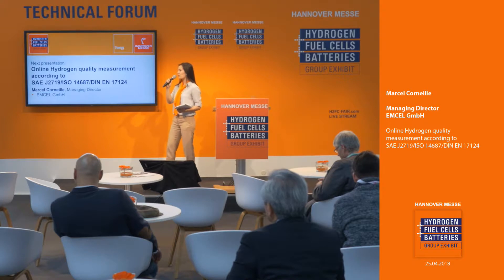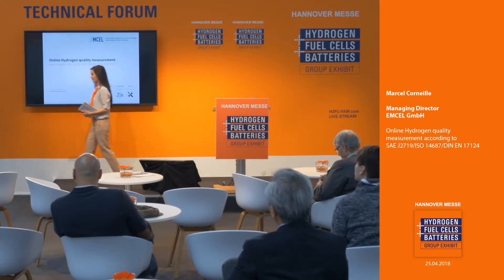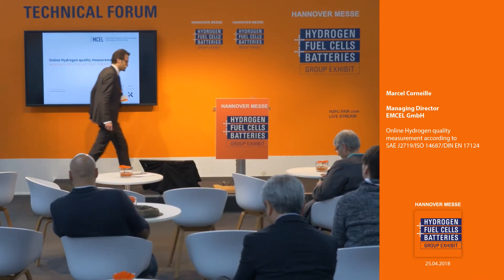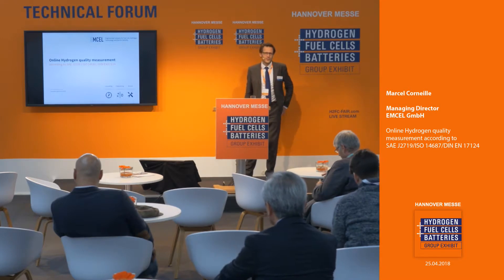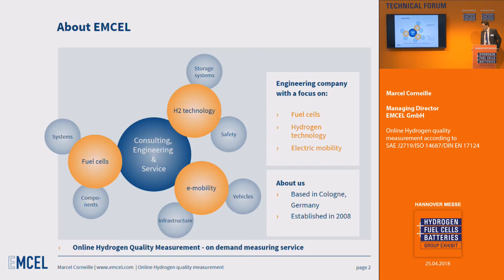Our next topic is online hydrogen quality measurements according to various international standards. Here with us today we have the Managing Director of mcell, Mr. Marcel Corney. My name is Marcel Corney from mcell Engineering. mcell is an engineering company providing consulting, engineering, and different services in the field of hydrogen, fuel cells, and electric mobility. We are based in Cologne, Germany, and have been working in this field for almost 10 years.